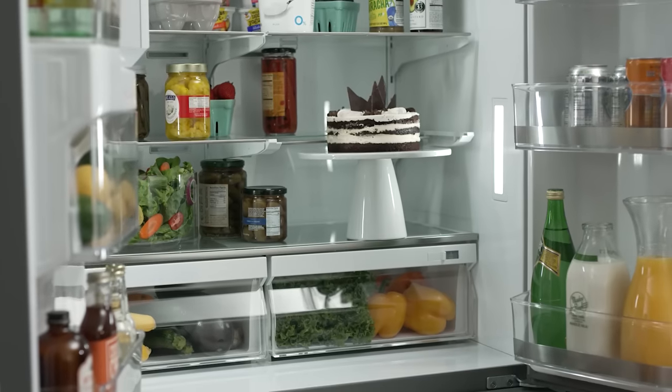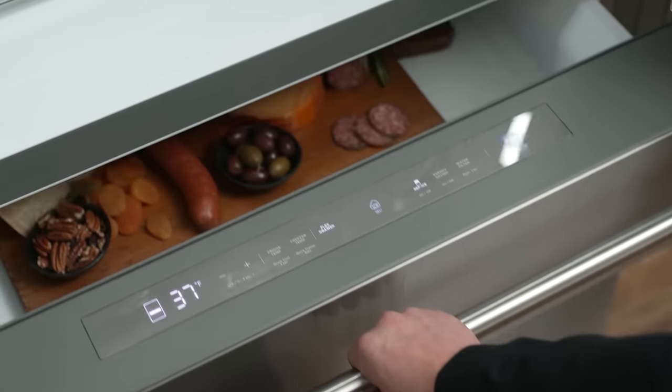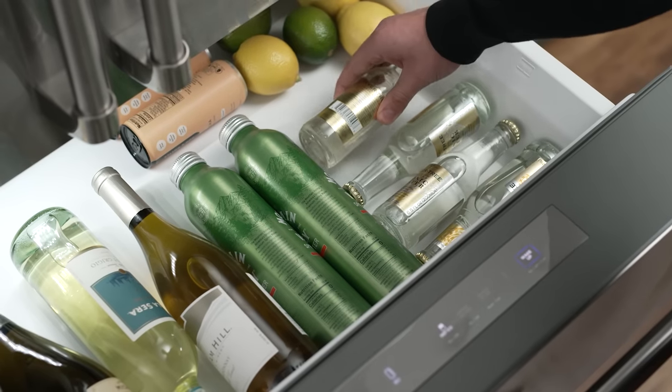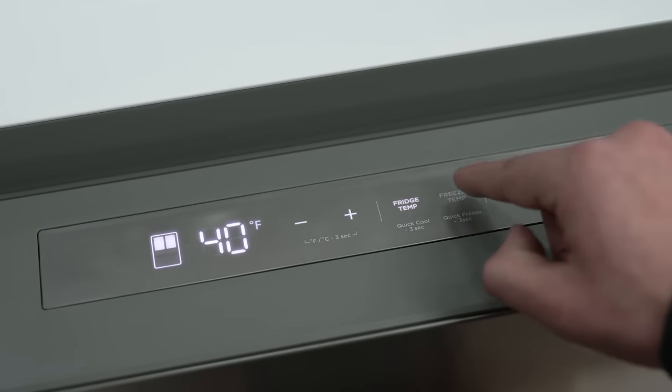The generous 22 cubic feet of flexible storage space holds all the snacks, drinks, and produce for creating masterful meals at home. Store meats, veggies, and even your favorite bottle of wine in the innovative Flex Drawer and choose the precise setting to keep each zone at the optimal temperature.